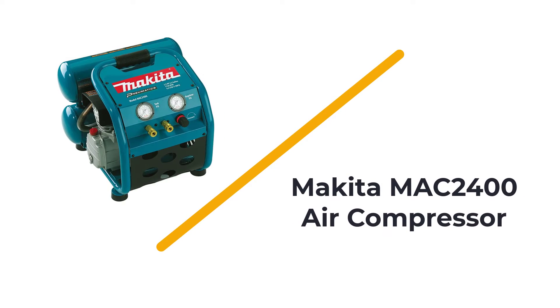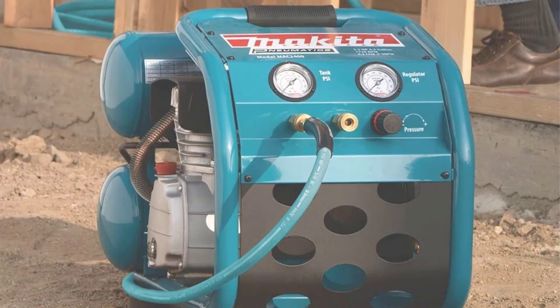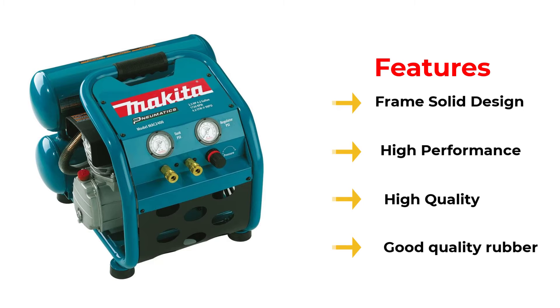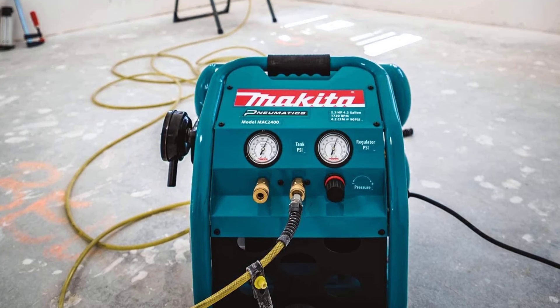Number 4: Makita MAC2400 Air Compressor. Makita are renowned for making high-quality power tools, and the Makita MAC2400 is no exception. The MAC2400 Big-Bore Air Compressor is powered by a very handy 2.4-horsepower electric motor. The Big-Bore Air Pump can deliver a maximum of 130 psi and a very nice flow rate at 90 psi also.